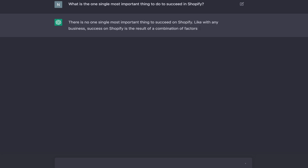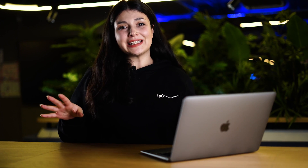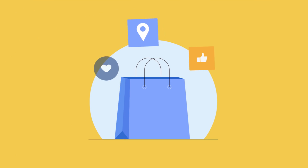ChatGPT told me that the most important thing to succeed in Shopify is to have a well-designed and user-friendly website. This makes complete sense — if your website is professional and easy to use, you'll be able to attract more customers and establish trust and credibility with your audience.